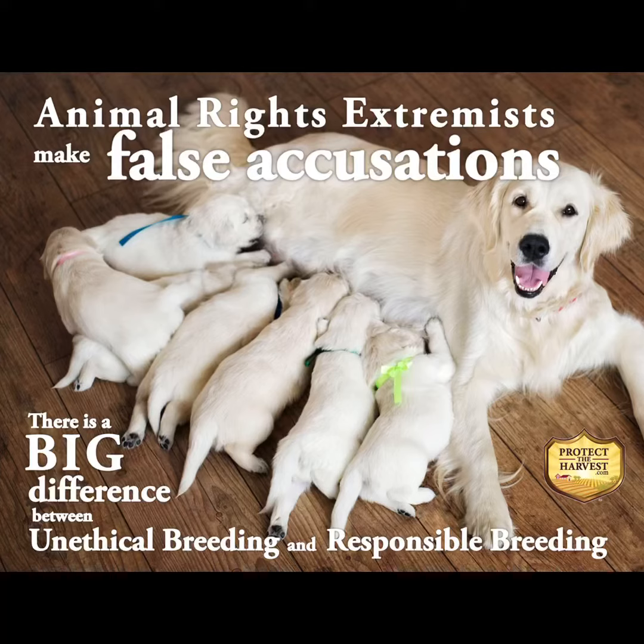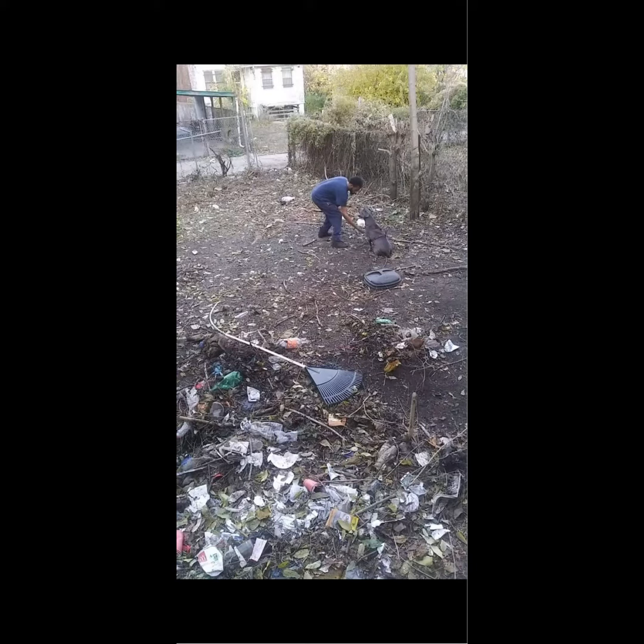What's going on YouTube? We're going to do the difference between ethical breeders and shady backyard breeders today.